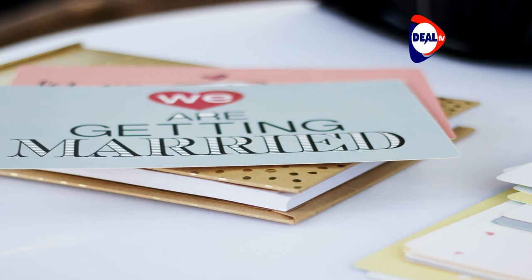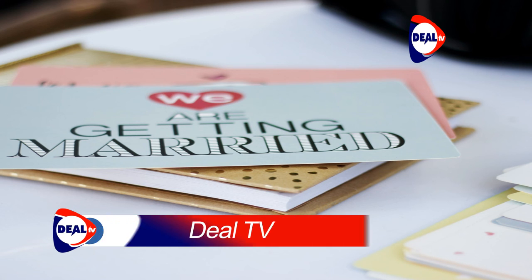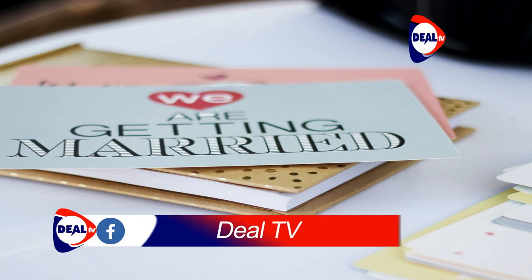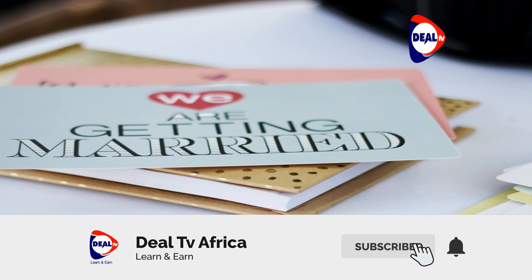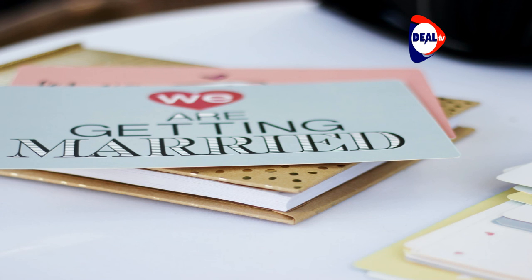Even if you choose to order printed materials through a stationer, be sure to do it yourself. When you have your wedding planner assist or do it for you, it will cost you more — whether through her markup or because she'll likely be getting a thank-you commission from the shop. Don't be afraid to have her proofread them; just do the creating, ordering, and assembling yourself. Address your own invitations: paying for calligraphy is not cheap. If you must have calligraphy on your invites, consider buying a calligraphy pen and practicing until you get it right. Only an expert would notice it wasn't done by a professional, and there are tons of tutorials online.